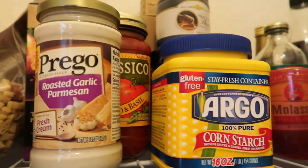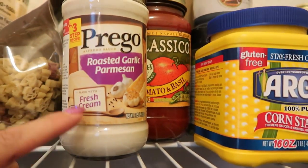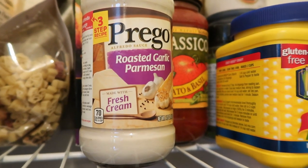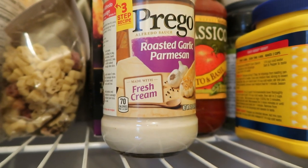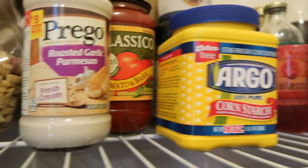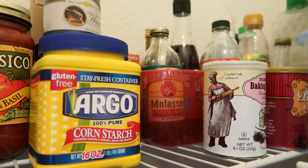Moving on, I have some backup sauces, but my sauce staple on WW is the Skinnyish Dish Crockpot Marinara. I'll link that recipe below because it is the best and it's zero points. Over here I also have quite a few baking and sauce-type items.